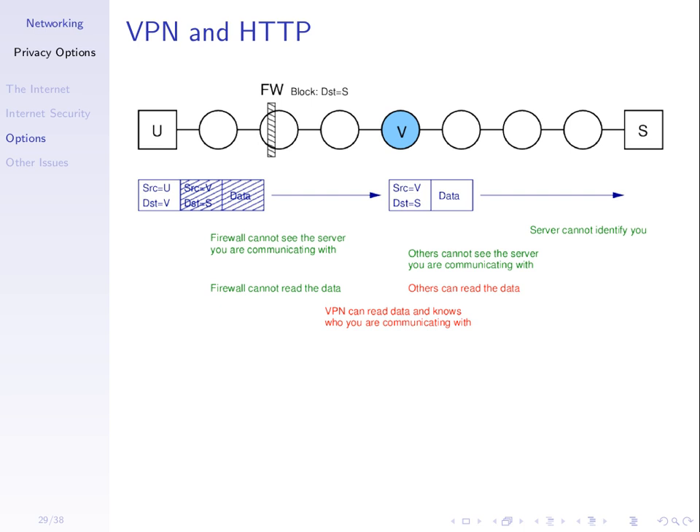When the VPN server decrypts the inner packet, it gets the original data you wanted to send to the website, with source V and destination S. That is then sent across the internet. The web server receives it and thinks it's a request from the VPN server, sends back a reply to the VPN server, which re-encrypts it and sends it back to you, allowing you to see the content.